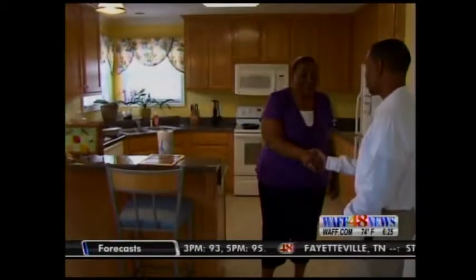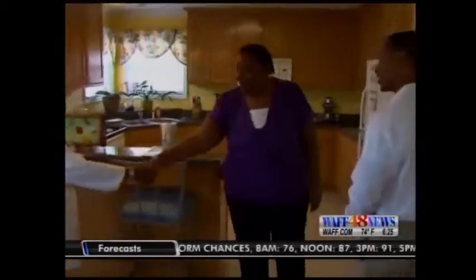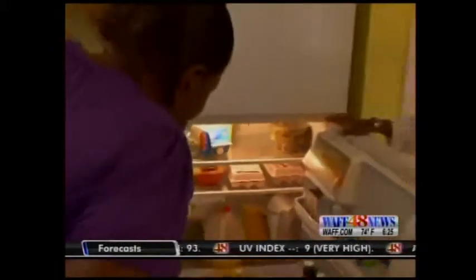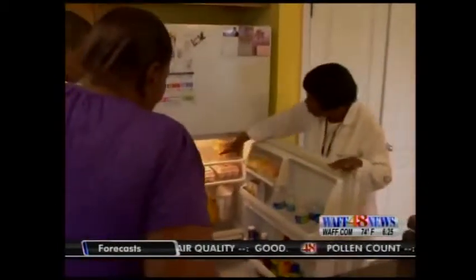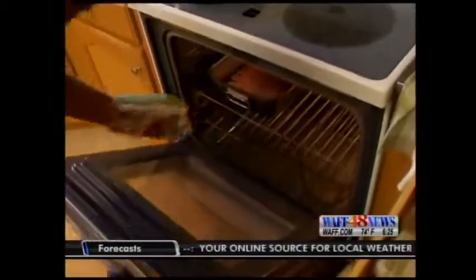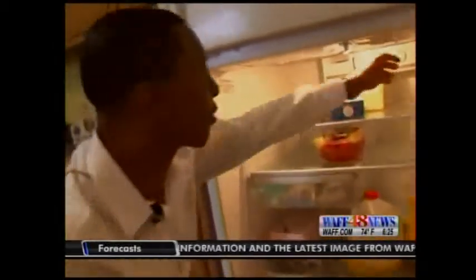Marcus Fitzgerald and Gloria Branch are food inspectors with the Madison County Health Department. They test kitchens every day for cleanliness and overall safety practices. So they didn't mind stopping by Mrs. Ezell's New Market home to find out if her kitchen is all she believes it's cracked up to be. While she cooks breakfast, Marcus gets to work. Since you invited us in here, I'm going to really look and see what we can find.